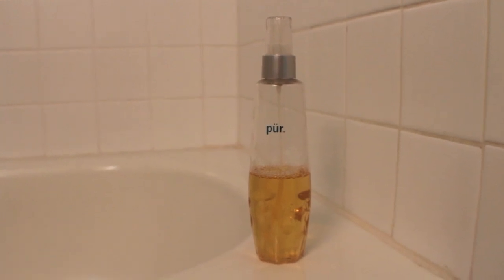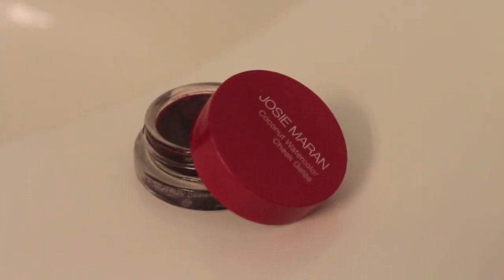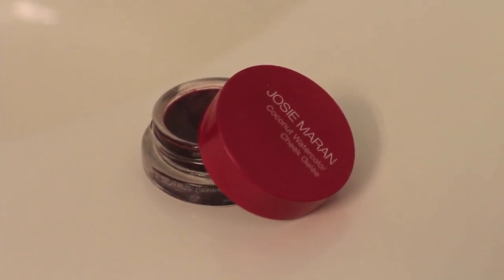To lock the skin into place I'm just going to use a little bit of the Pure Minerals Miracle Mist — just spritz that over my skin and let it dry. For cheeks today I'm using the Josie Maran Coconut Watercolor Cheek Gelee. I'm applying this with my fingertips and then blending it out with the Real Techniques Stippling Brush. This technique allows me to build the coverage without the commitment to a bold cheek.